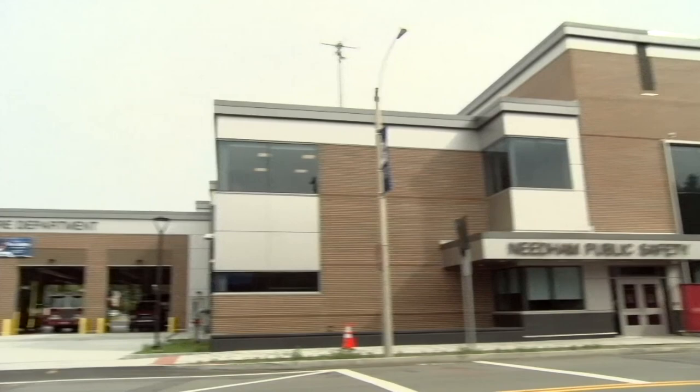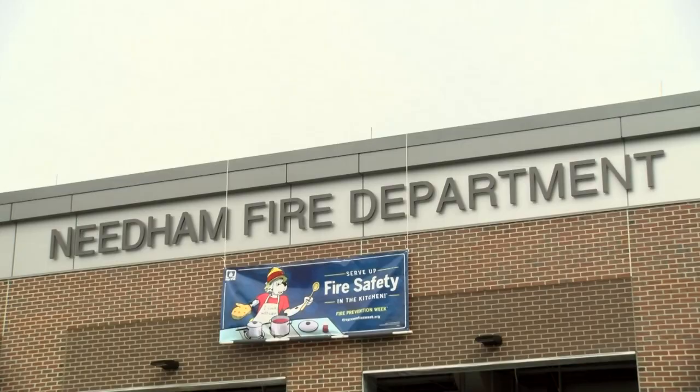The Needham Fire Department recently moved into the new public safety building on Chestnut Street. Fire Chief Dennis Condon offered us a tour inside the new headquarters. Let's take a look.